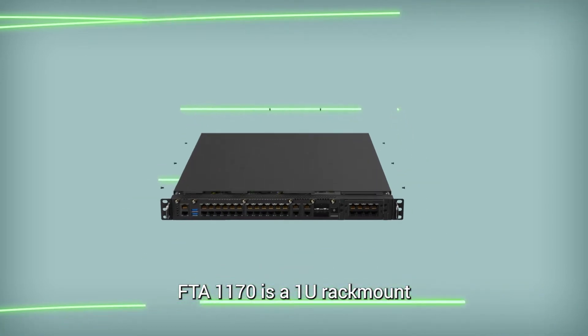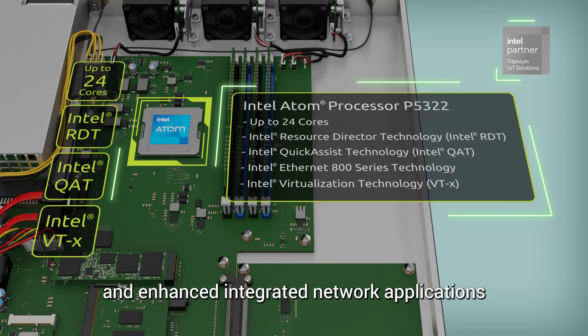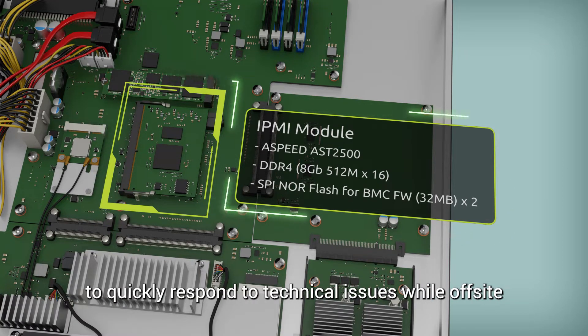FTA1170 is a 1U rack mount powered by an Intel Atom processor for power-efficient computing and enhanced integrated network applications. The IPMI module enables remote management to quickly respond to technical issues while off-site.